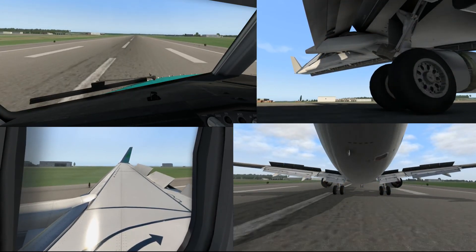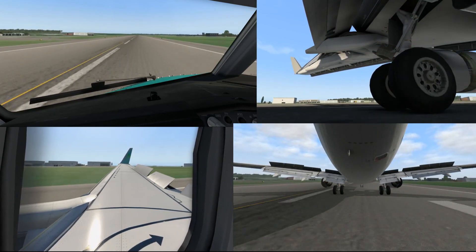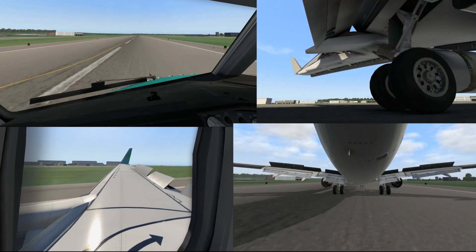R-17, H-L, vacate left, Echo 3, H-2, hold short runway 3-4. Echo 3, H-2, short 3-4. R-17, H-L.